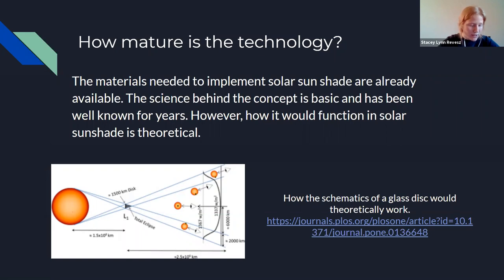How mature is the technology? The glass circular discs needed to implement solar sunshade are easily produced and are already commercially available. However, machines needed to produce the high volume of materials required would still need to be manufactured. The technology is not yet deployed and would take years to set up. The concept of diffracting light rays has been known for many years, but how the materials would function to reduce global warming remains theoretical. This image shows how the schematics of the glass disc would theoretically work.